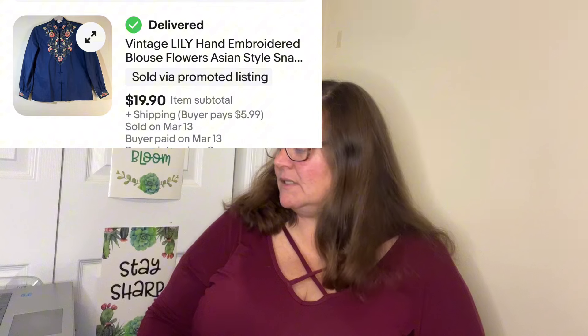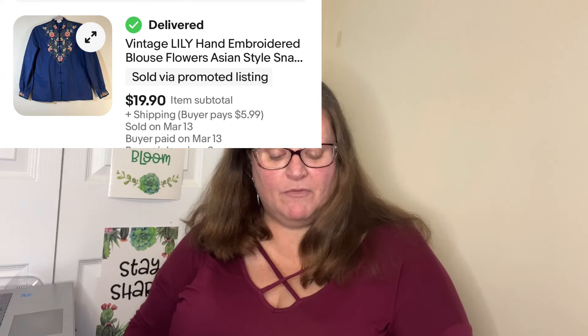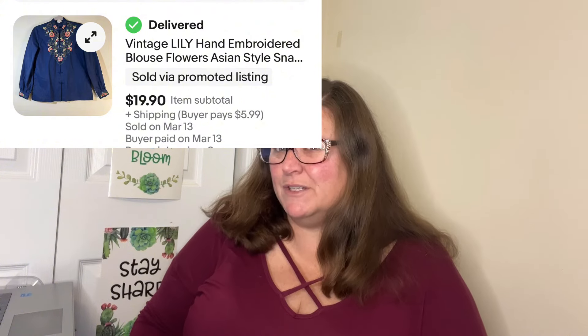Next Honorable Mention is a beautiful vintage piece from a Goodwill Vintage Blue Box. At buybluebox.com they drop boxes every Friday — jewelry, jeans, clothes, you name it. My favorites are the jewelry box and the vintage box. This is the vintage Lily hand embroidered blouse, flowers, Asian style snap front, size medium. This blouse sold on eBay for $19.90. My cost of goods in the vintage box is about $2 per item, and I profited $14.61.